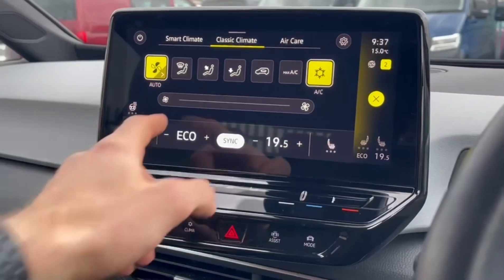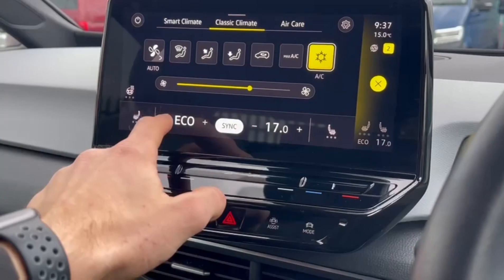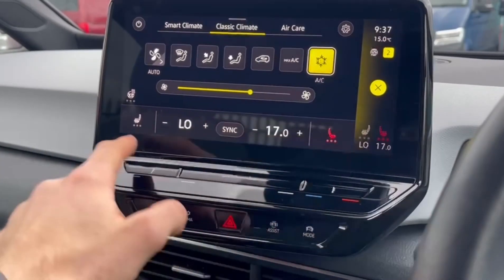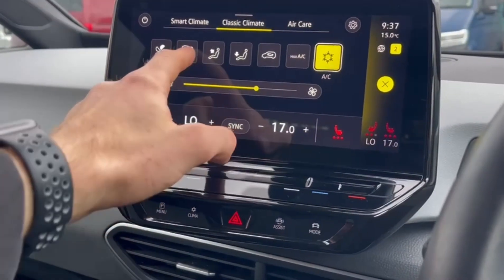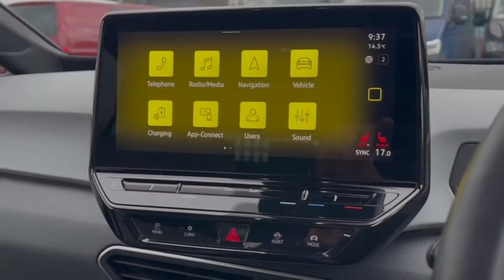Climate controls can be adjusted on the screen as well, with dual zone offering individual temperature adjustment to either side of the vehicle. You've also got heated seats for the front and even a heated steering wheel for the driver to keep their hands nice and toasty.